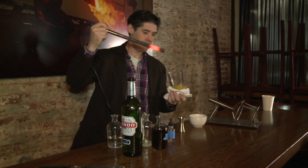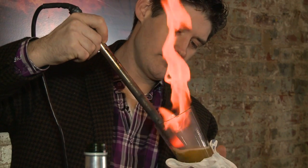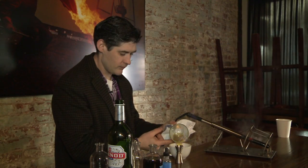Lemon juice, water, the liquor Pernod, and a 1,500 degree poker. It's not a science experiment, it's a drink — the French Columbian.